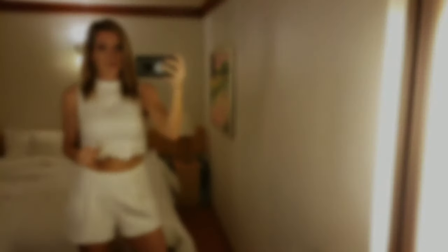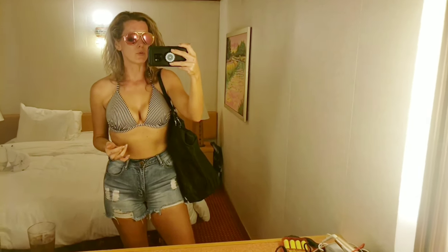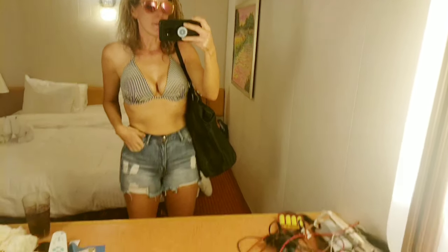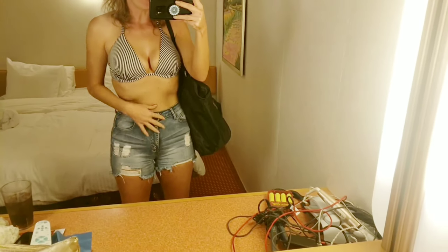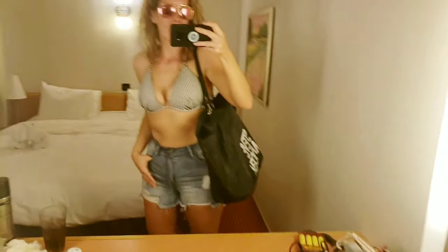Just got back from the pool — this is what I wore. The bathing suit top is from Target, probably still for sale there. I paired it with these Fashion Nova high-waisted shorts — I just love the retro kind of look — and my Steve Madden bag.